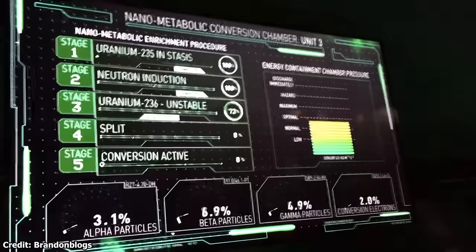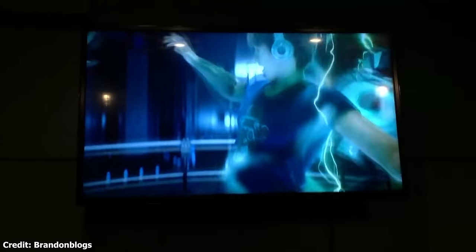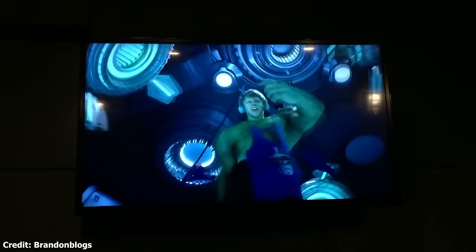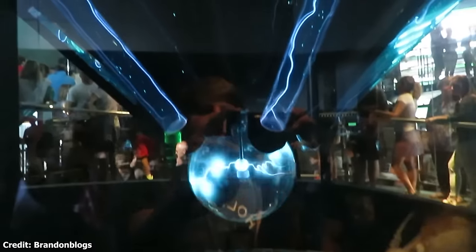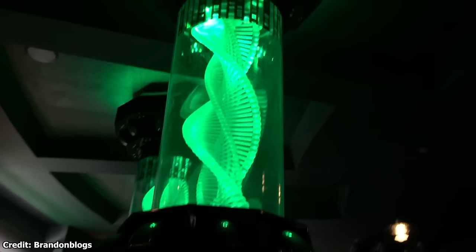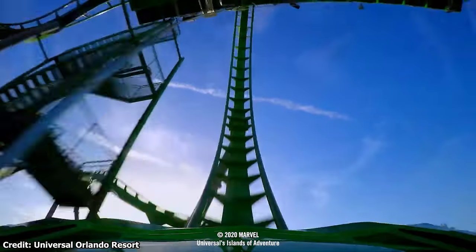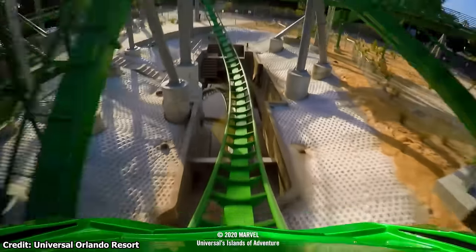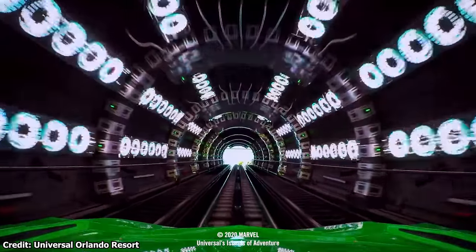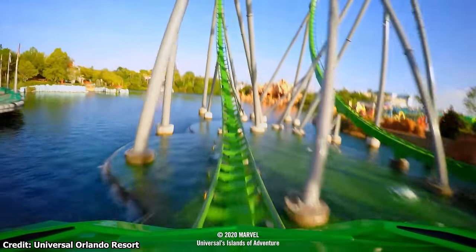Entering the showroom, guests walk into the Gamma Radiation Lab where they will participate in Ross's experiment. With a new queue video and fully rendered CGI, Ross explains that he has developed a new technology that will recreate the accident that turned Banner into the Hulk, and plans to turn guests into their own green creature. Passing new queue elements like the Gamma Core, revamped power tubes, and larger HD screens, guests make their way into the updated loading dock. Every piece of the track has been replaced to offer riders a smoother experience, alongside a new launch tunnel with updated effects and a score by Fall Out Boy's frontman Patrick Stump.